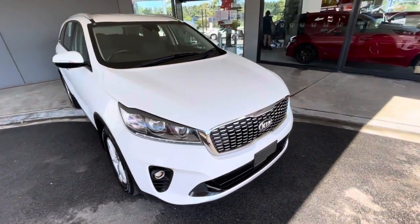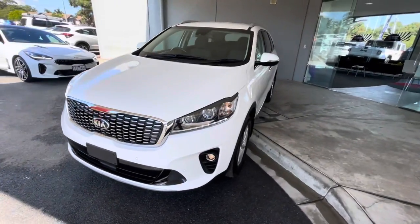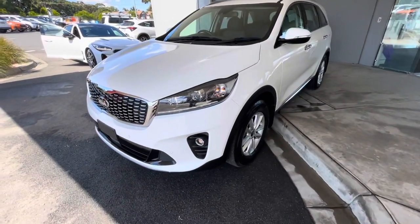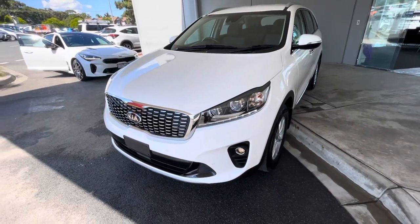G'day guys, thanks for viewing our 2019 Kia Sorento SI. This one here has got new car warranty to 2026, so plenty of new car warranty, unlimited Ks.